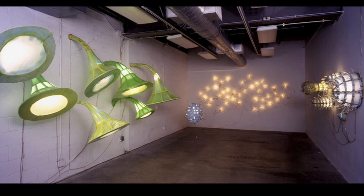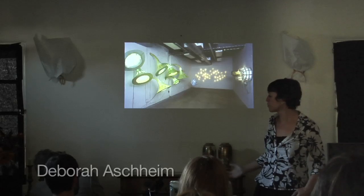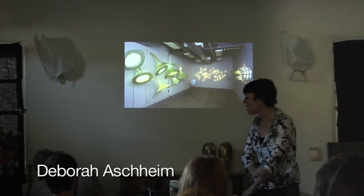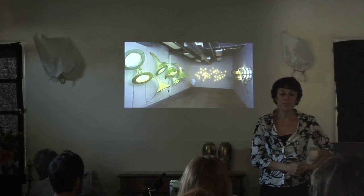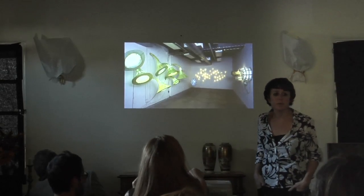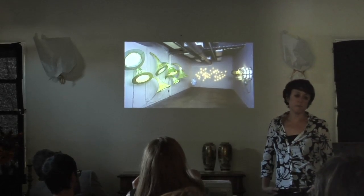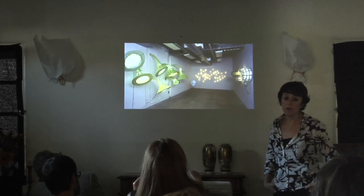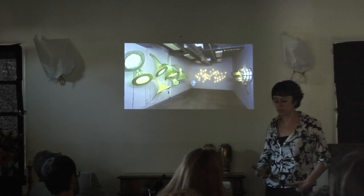My name is Deborah Ashheim, and I make installations — room-sized environments that you walk through. I pretty much have had one idea my entire life, which is to try to make invisible things visible. I'm really interested in things that we can't see because they're microscopically too small or because they actually have no form, but that are really important for us to understand the world.